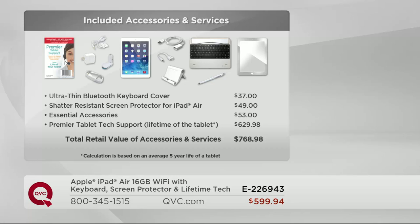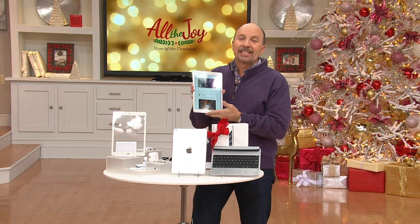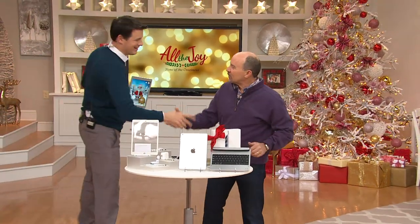Our price: $599.94. Let's bring in our guest extraordinaire, the man with the plan, Craig Smith.